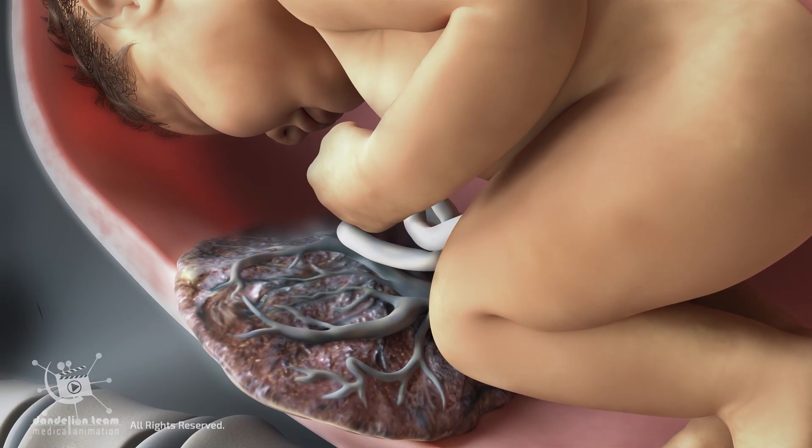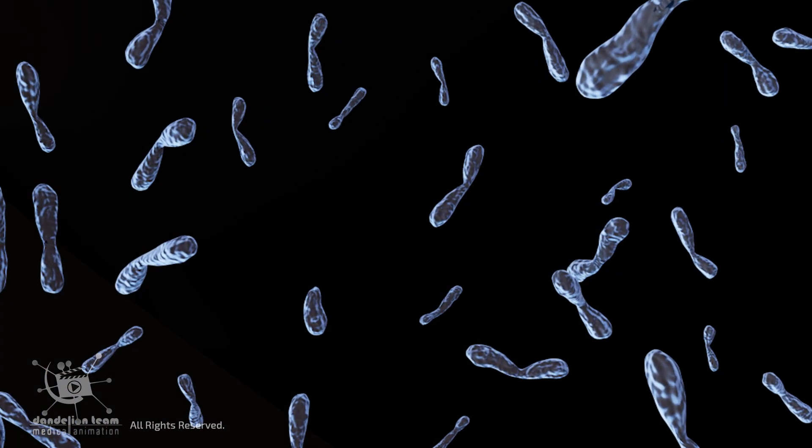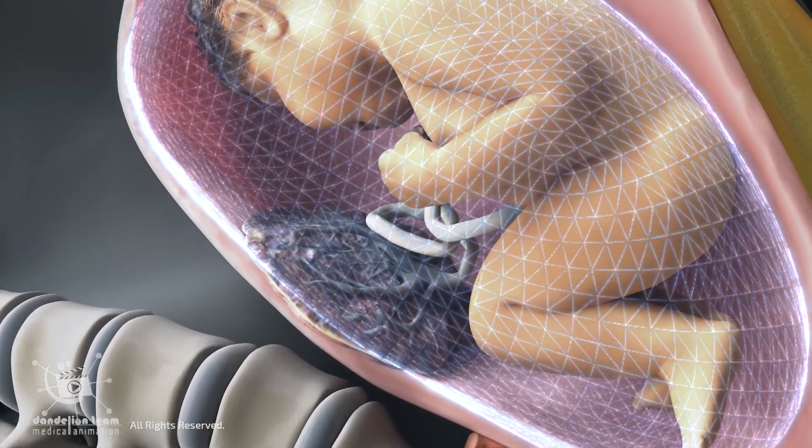The placenta also acts as an immune buffer. It prevents the mother's immune system from rejecting the fetus, which carries the father's genes, by creating a state of immune tolerance at the maternal-fetal interface.